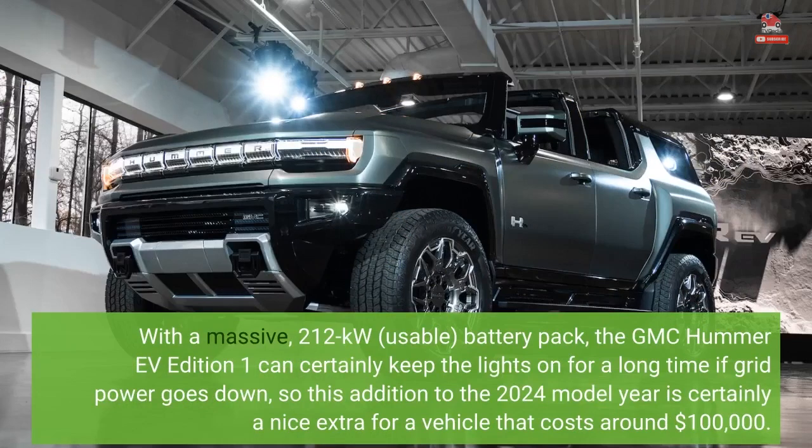With a massive 212 kWh usable battery pack, the GMC Hummer EV Edition 1 can certainly keep the lights on for a long time if grid power goes down, so this addition to the 2024 model year is certainly a nice extra for a vehicle that costs around $100,000.